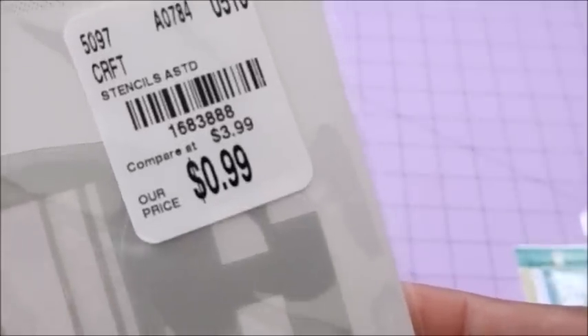I found this stencil — it's the typewriter design, look at that. Here's the price.